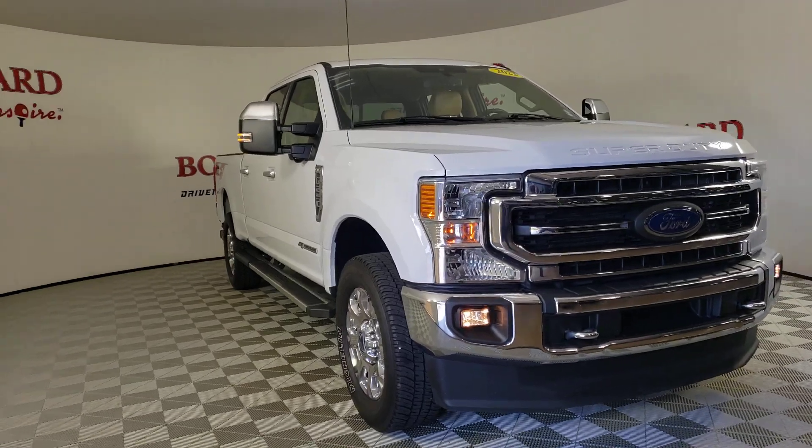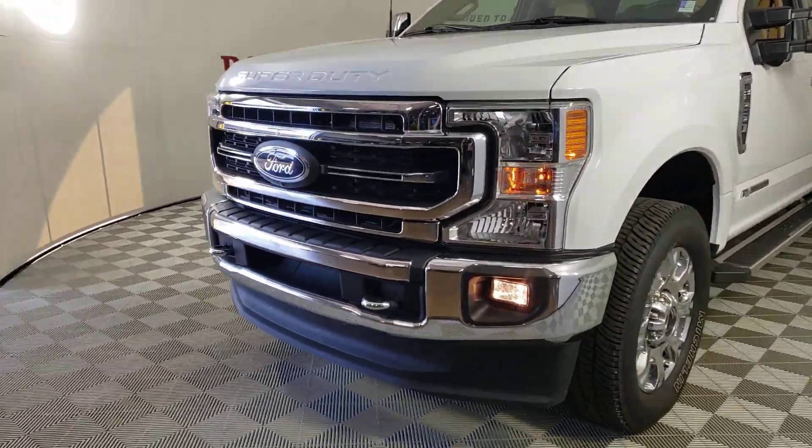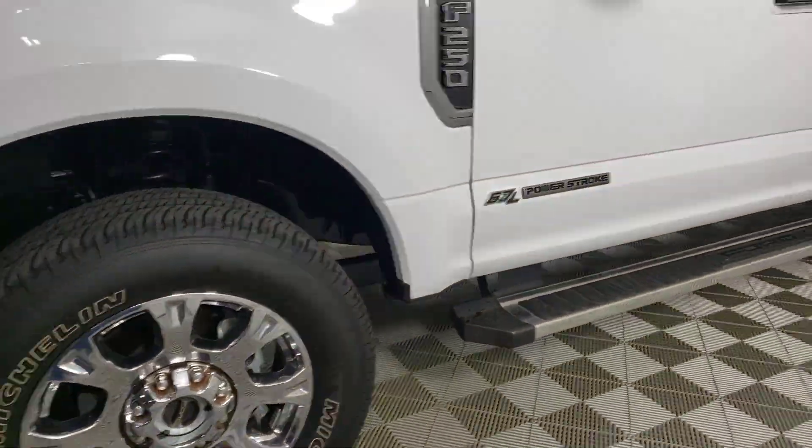Get a feel for the 2022 Ford F-250. With less than 25,000 miles on the odometer, this vehicle provides excellent value.